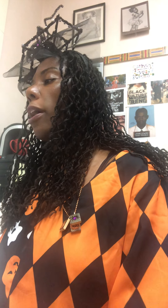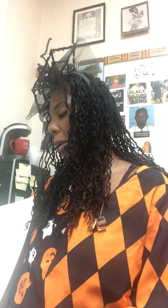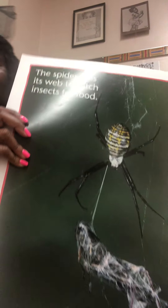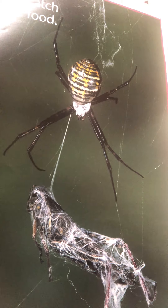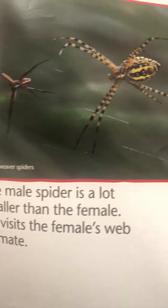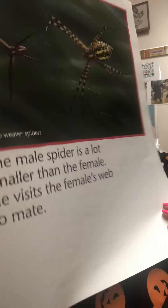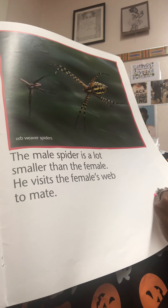The spider uses its web to catch insects for food. The male spider is a lot smaller than the female spider — he visits the female's web to mate. There's the spider catching food in its web, and there's the male spider going to find the female spider to mate. And that is an orb weaver spider.